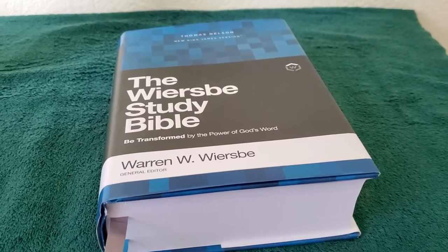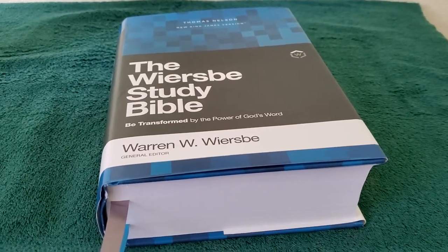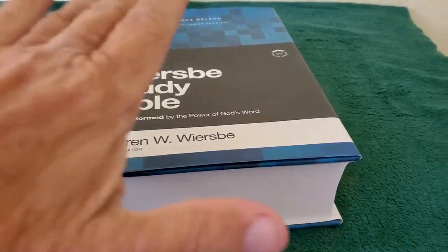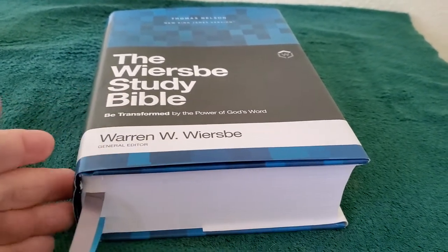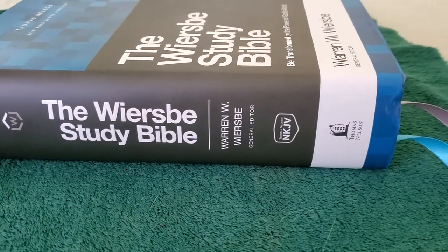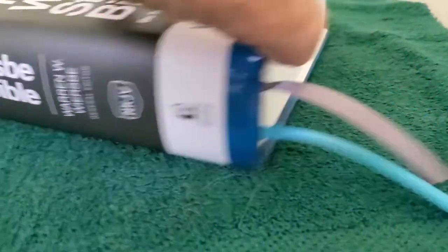So this Bible is a hardback. As I've said before in previous reviews, when it comes to study Bibles, I like hardbacks. Here's the dust jacket — you can see Warren Wiersbe. Here's the spine right there: Warren Wiersbe Study Bible, New King James Version, Thomas Nelson logo.